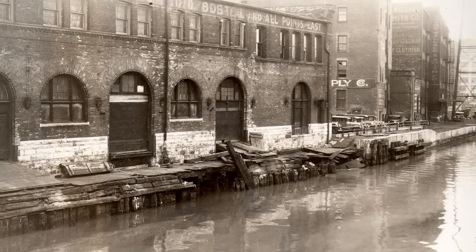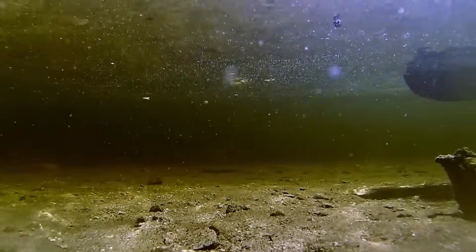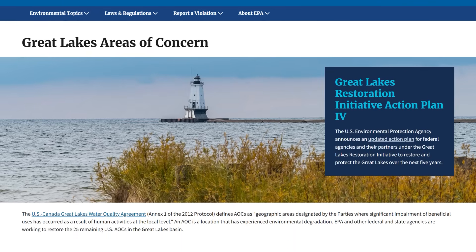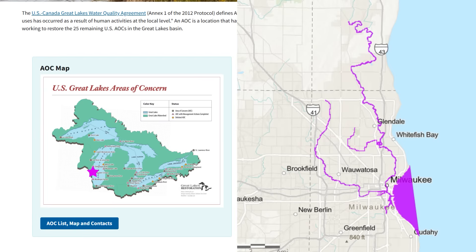Pollution from past industrial use is still in the sediment at the bottom of Milwaukee's rivers, making the water unsafe for people and wildlife. Because of this, in 1987, the U.S. Environmental Protection Agency, EPA, declared the Milwaukee Estuary — where the Milwaukee, Menominee and Kinnickinnic Rivers meet Lake Michigan — an area of concern, or AOC.